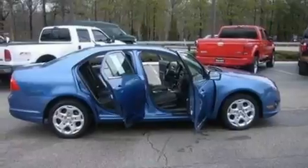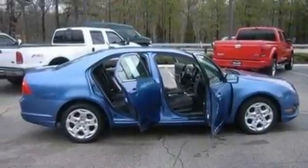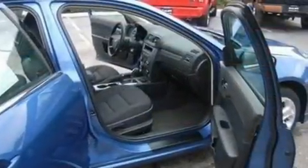With an EPA estimated rating of 29 miles per gallon on the highway, its fuel efficiency will save you time and money.